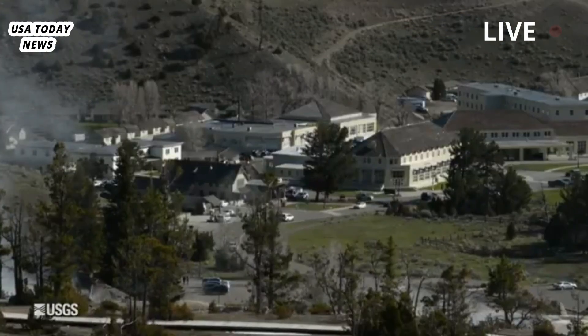However, the team doesn't think an eruption is imminent. One of the most famous volcanoes on Earth, Yellowstone lies beneath a national park that spans three states: Idaho, Wyoming, and Montana.